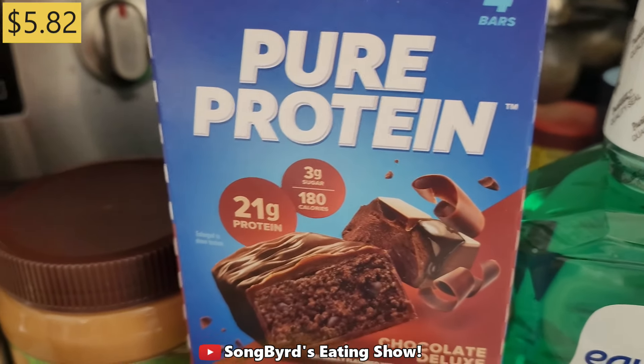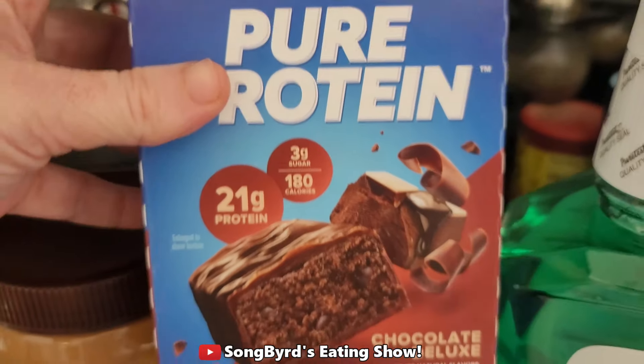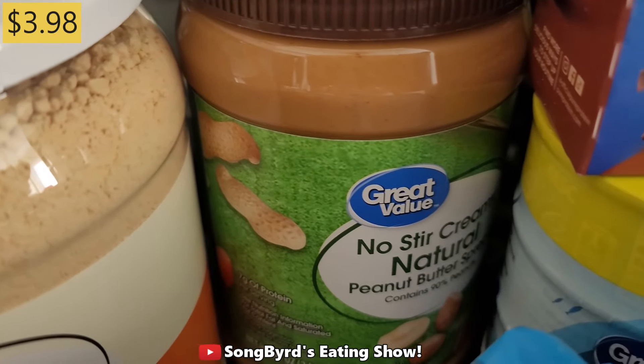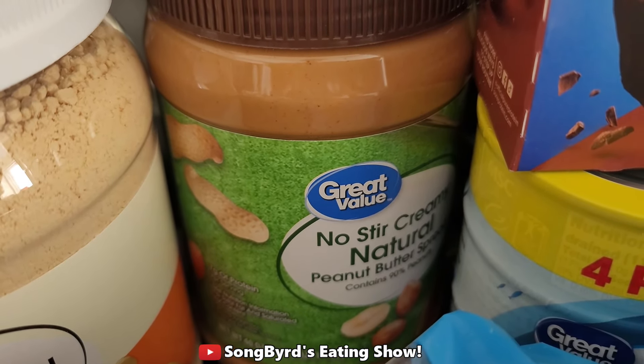Next we got some Pure Protein bars, and I plan to bring these on the trip for a little boost of protein. I haven't had these in years so I wonder how they'll taste, but this used to be my favorite flavor so I'm looking forward to trying them again. We also got some natural peanut butter in case we want to make PBJs on the road or while we're in the hotel.